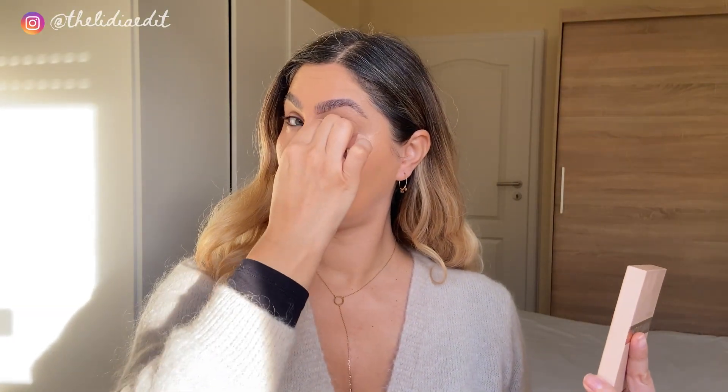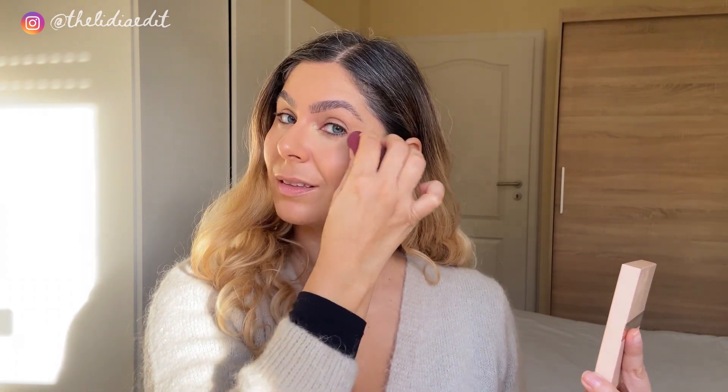The Catrice True Skin Concealer — this is nothing new, but I only gave it a go this year. The price is very small and the performance is really the same as what you would get from something high-end that you could find at Sephora.